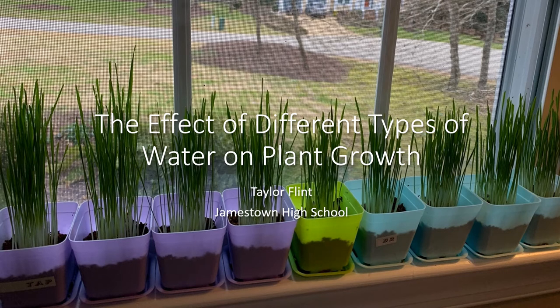Hello, my name is Taylor Flint from Jamestown High School and my science experiment was the effect of different types of water on plant growth.